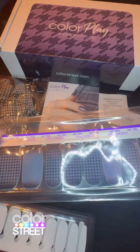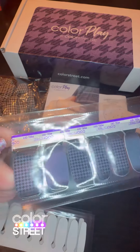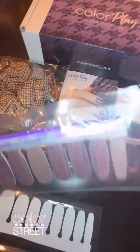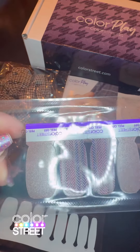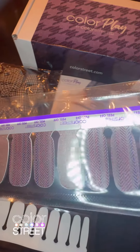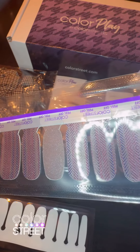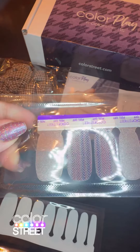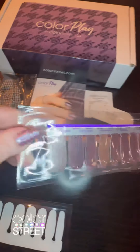And then this one's called TGI Fab. It's kind of a gray houndstooth, so pretty for fall. And then we got this one with a chevron houndstooth pattern with some purples and rose and taupe. Love it.